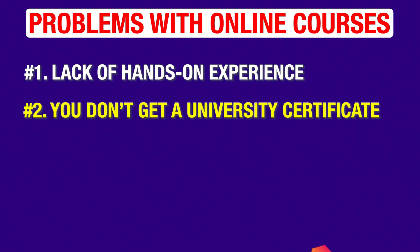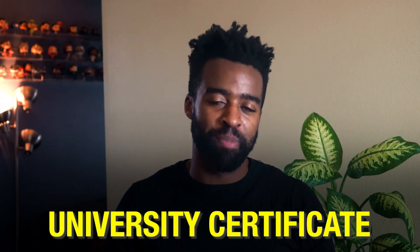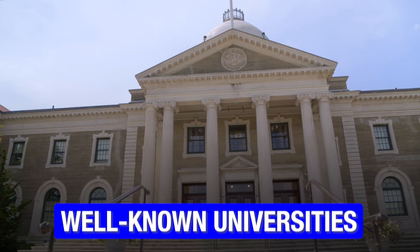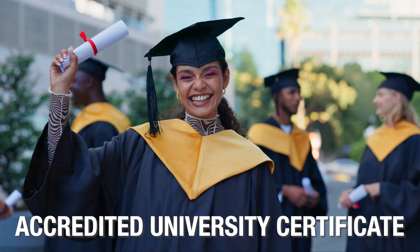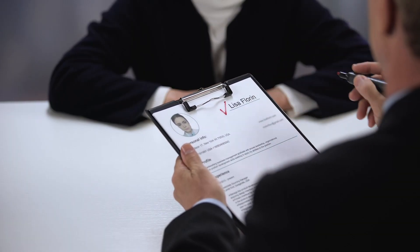Problem number two: you don't get a university certificate. A university certificate is typically respected in healthcare. Top doctors and surgeons get their degrees from well-known universities. So as a surgical tech, if you have an accredited university certificate for your education, that can be the best thing for your resume.